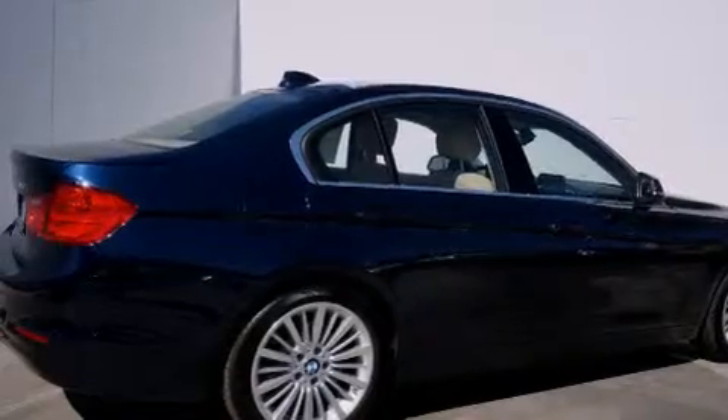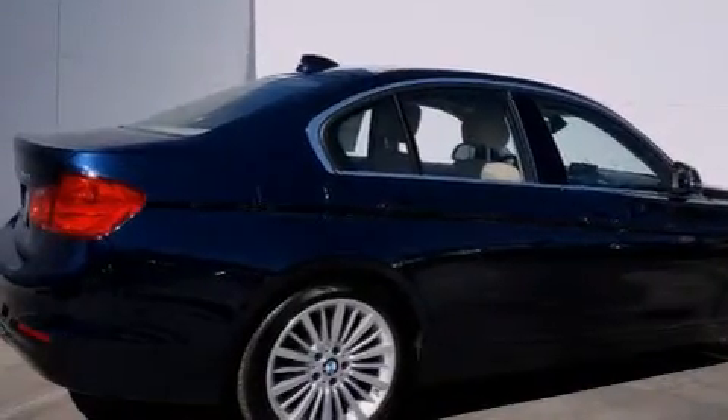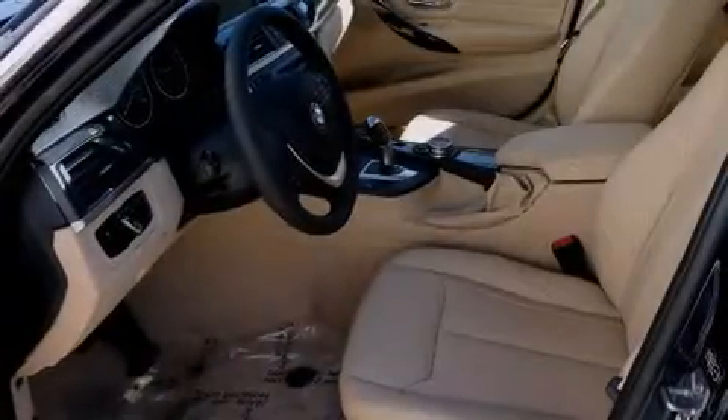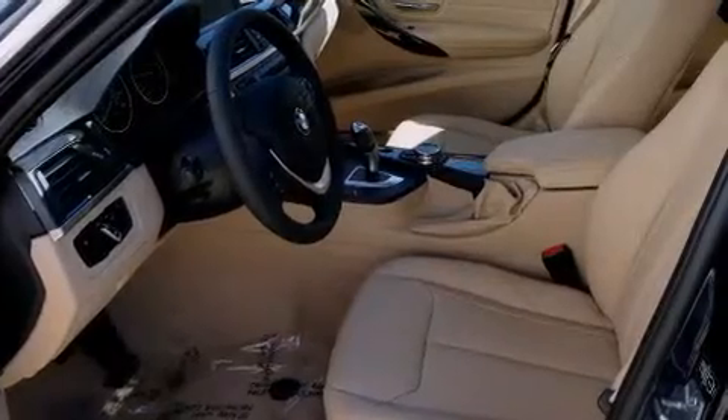All of the following features are included: traction control and stability control systems, a leather wrapped steering wheel, BMW individual composition, side impact airbags, and three-point rear seatbelts.